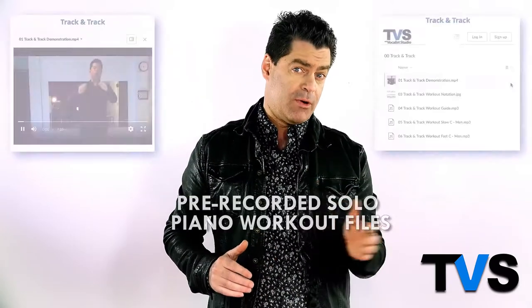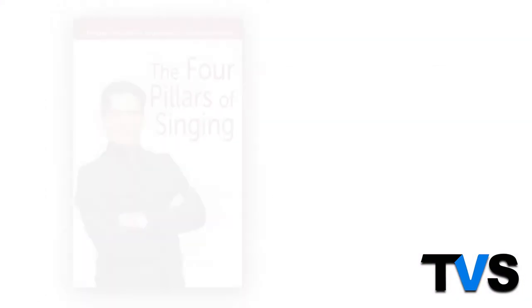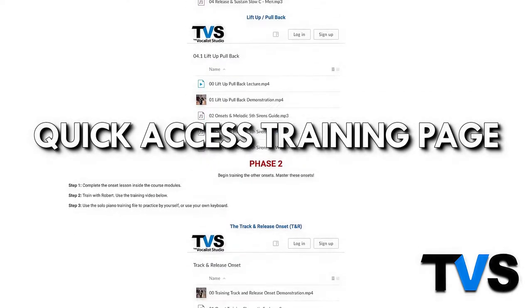You're gonna get pre-recorded solo piano workouts as well to train with. You're gonna get vocal workouts that are specifically designed for the singular mission of training the motor skills and the strength required for belting in the head voice. There's a free companion e-book that comes with the course, and last but not least, a specially built quick access training page that enables students to get out of the course and into the training routines quickly.